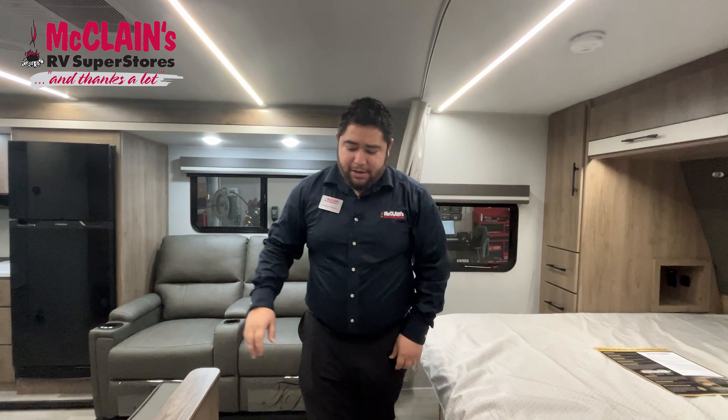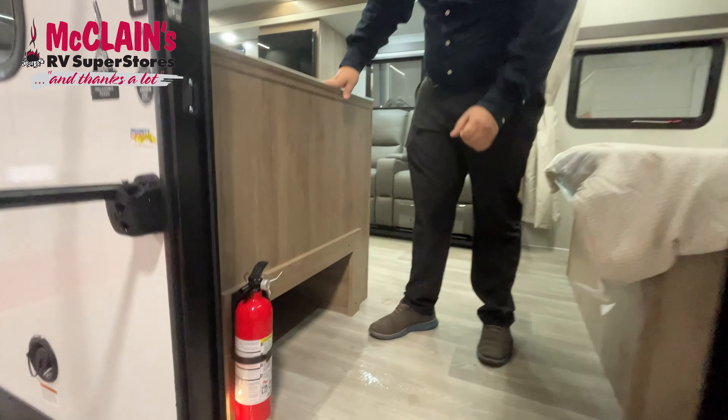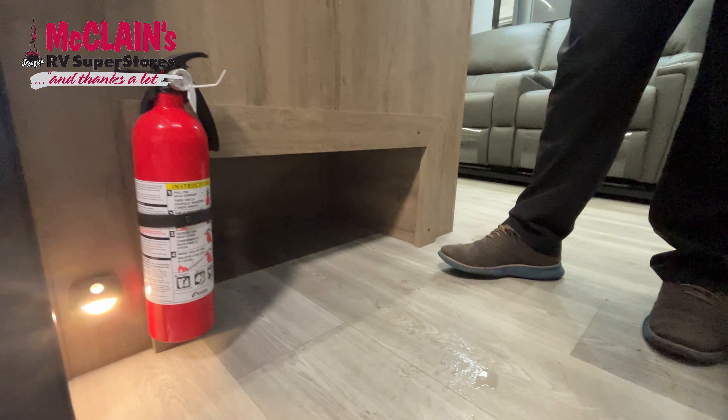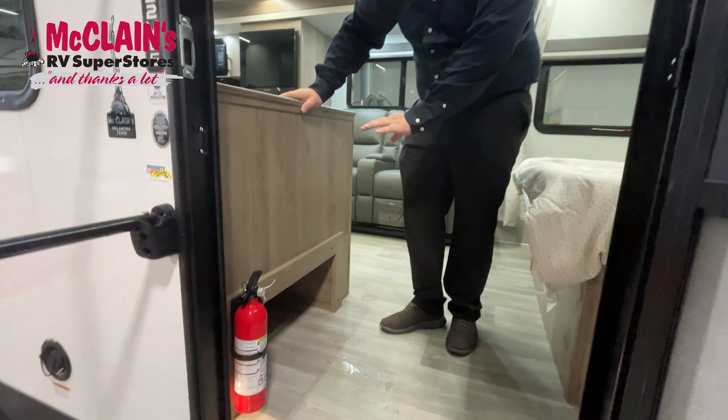So first thing, just walking in — one of the really nice things I like about this RV is you have a little cubby hole in there. That is great for shoes instead of coming in here and getting the whole floor dirty or wet. All you have to do is just throw your shoes in there and get them out of the way.